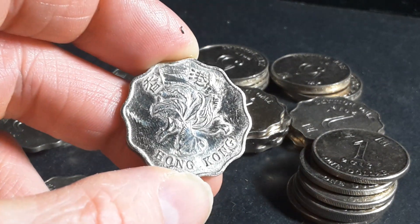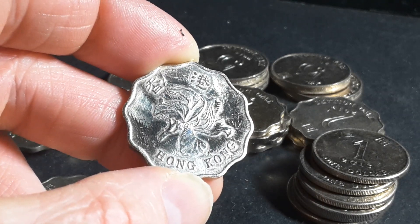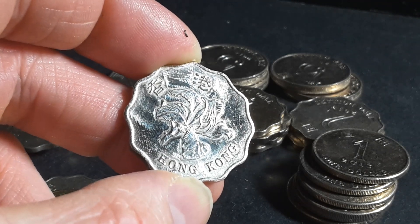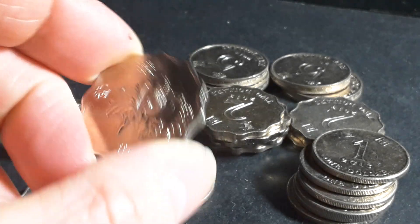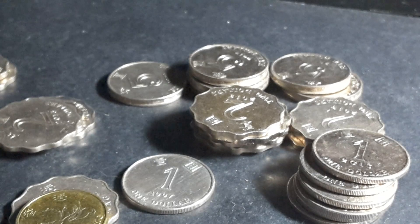So that is my response — the 2015 coins actually do have better detail than the other years. Thank you very much for watching and have an awesome coin collecting time, because collecting coins is awesome!